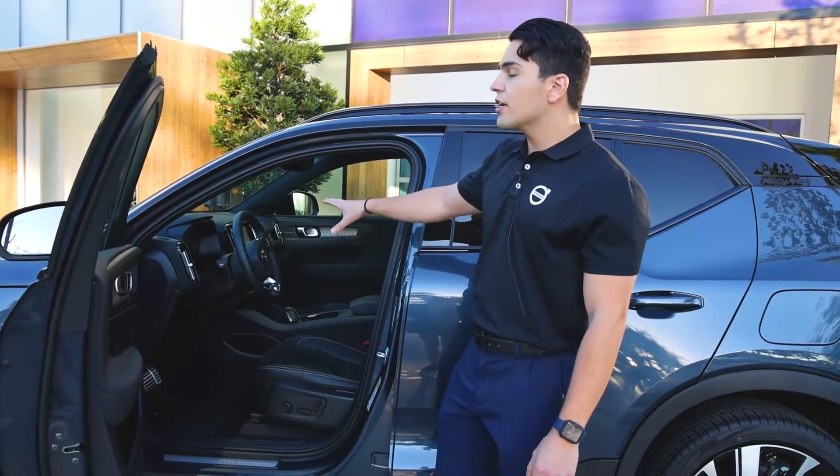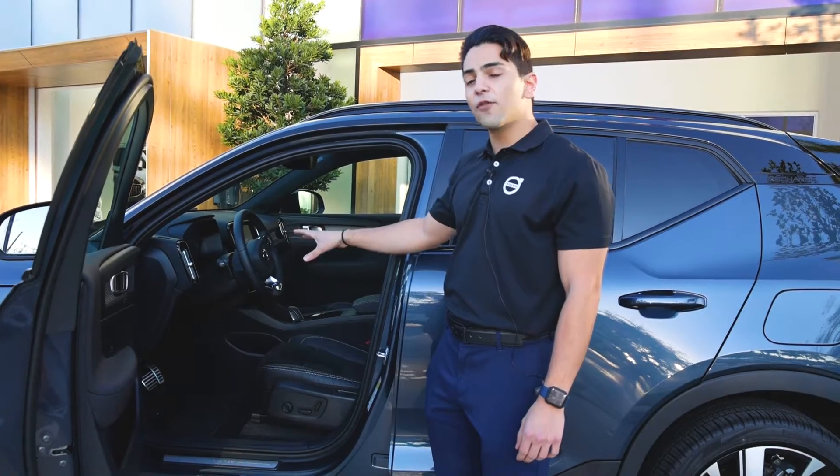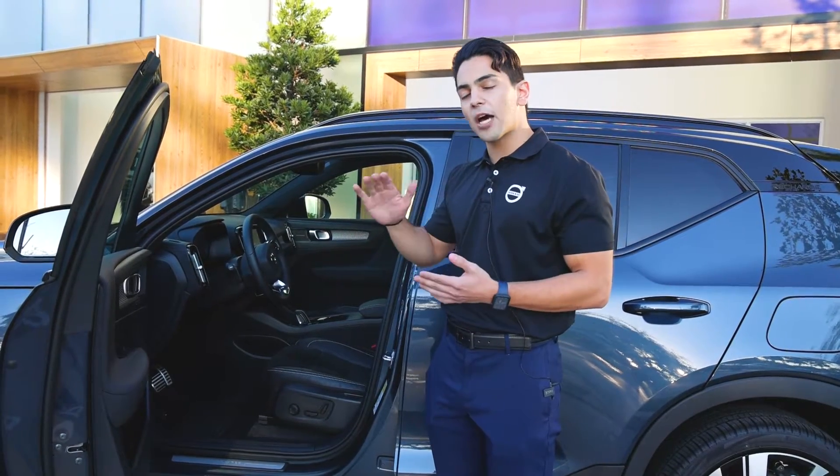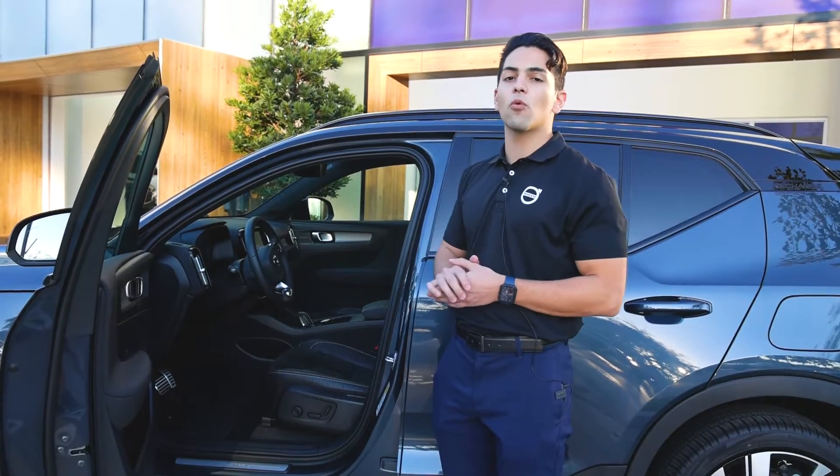The vehicle has a range of about 225 miles on a full charge, but Volvo recommends keeping it at about an 80 percent level to keep the battery from deteriorating before your eight-year warranty is up.